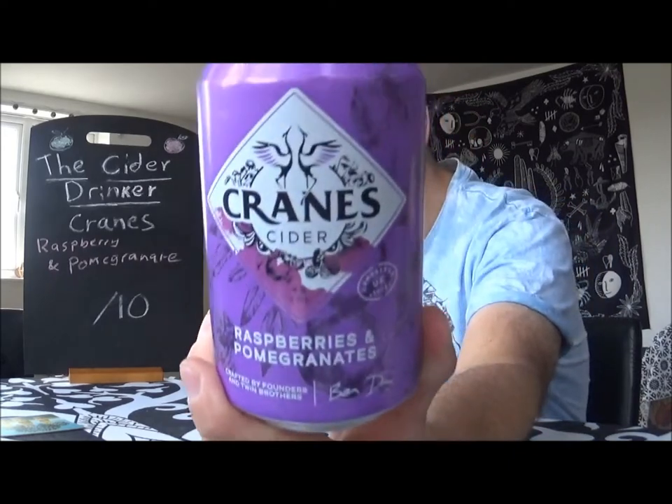Hello everyone and welcome to another edition of Cider Pop Central — I hope you like the new intro. I thought it was time to do something a little different for when I review a cider pop, just to give you guys the warning sign. Today it's a newcomer to the channel — I haven't done anything from this company before, and even though it's been going since 2012 it's only recently that I've started seeing it on supermarket shelves. Today I'm with Cranes Cider Company.